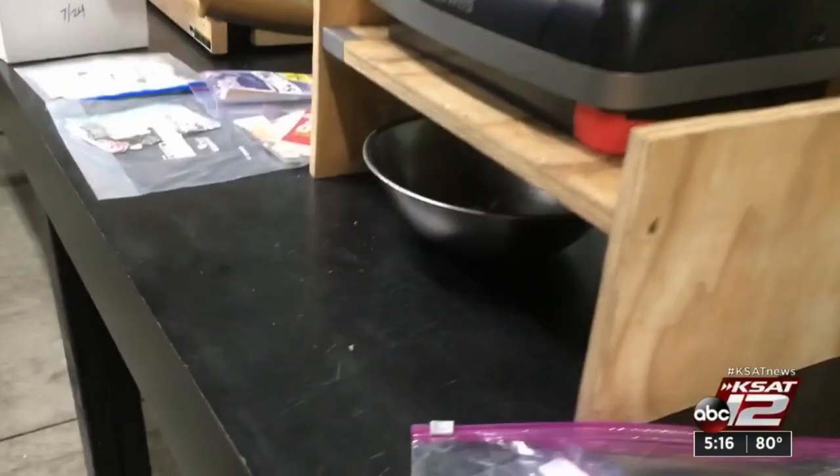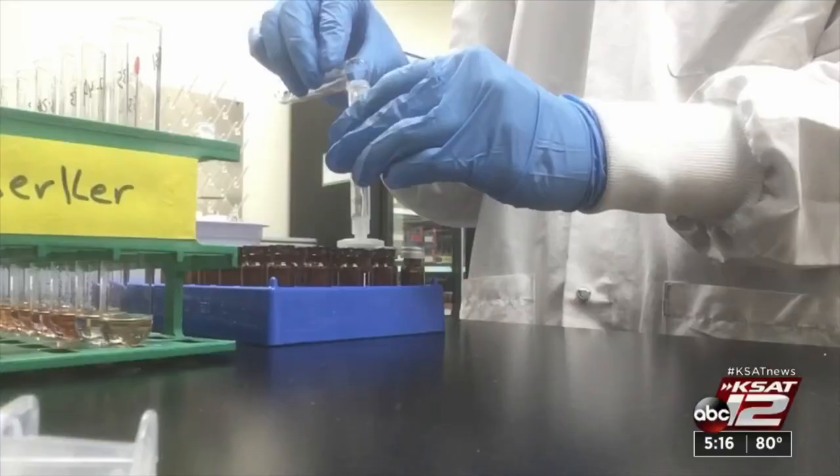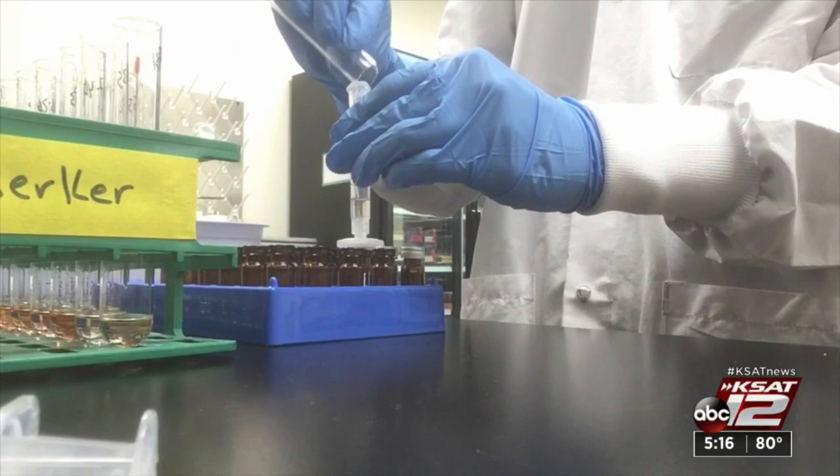Consumer Reports tested more than 100 food packaging products from two dozen retailers for so-called forever chemicals, or PFAS. What did they find? We found PFAS in many types of packaging — in packaging from fast food restaurants and from grocery stores. We even found it in packaging from places that say they're moving away from PFAS.